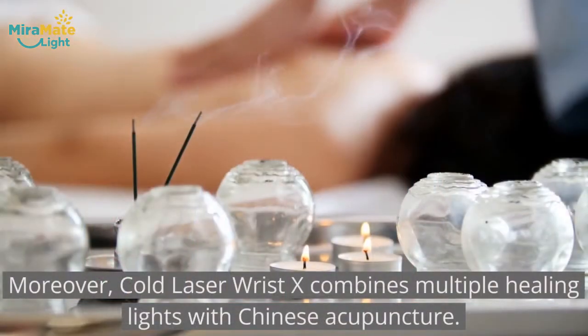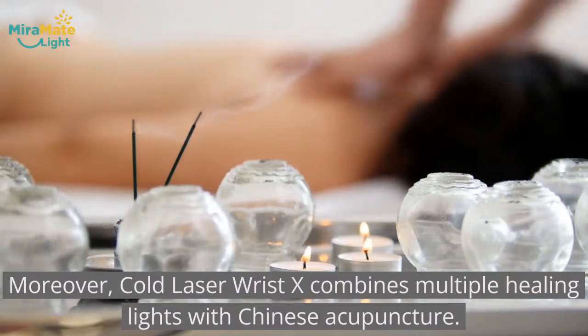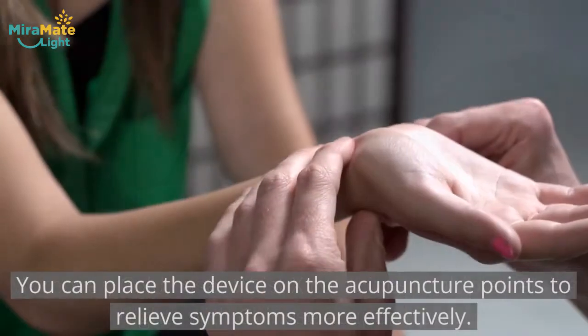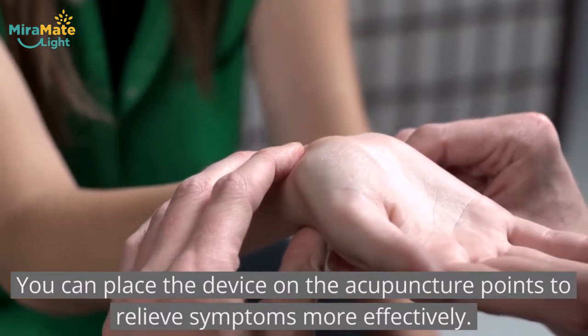Moreover, Cold Laser Wrist X combines multiple healing lights with Chinese acupuncture. You can place the device on the acupuncture points to relieve symptoms more effectively.